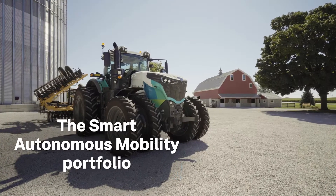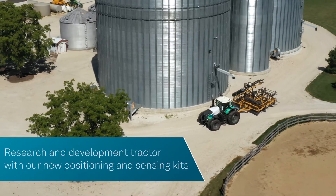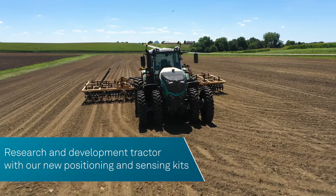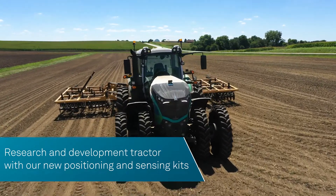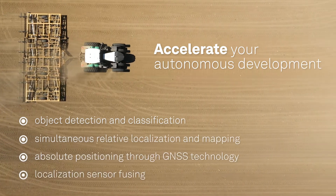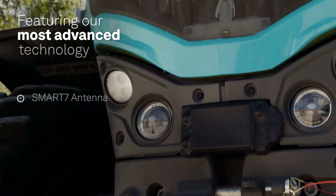The Smart Autonomous Mobility portfolio. We created an autonomous research and development tractor to demonstrate the ease of our new positioning and sensing kits. The tractor incorporates all the solutions and capabilities you need to accelerate your development.